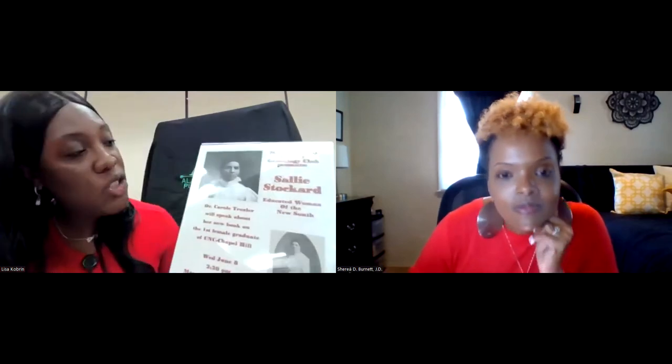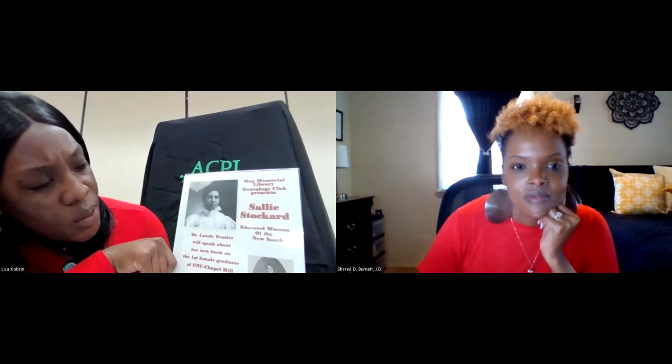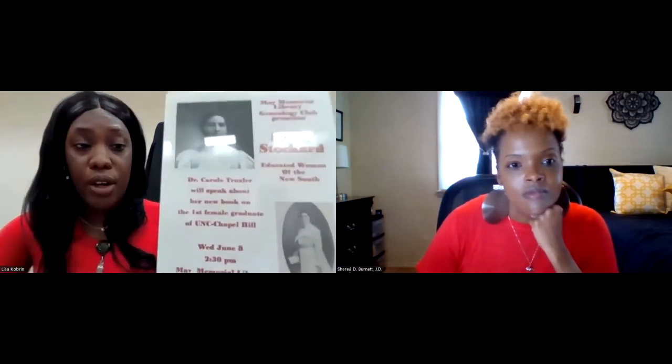I want to thank Erica and Lisa for all this great information. Next week we'll be talking about North Park and the Mako Bigelow Center. You can always catch the replay if you miss us on Wednesday evenings. If you have questions, send a Facebook message or leave them in the comments. One more thing — we have a genealogy club author visit: Dr. Carol Troxler will speak about her new book on the first female graduate of UNC Chapel Hill, 'Sally Stocker, Educated Woman of the New South,' on Wednesday June 8th at 2:30 here at May Memorial.